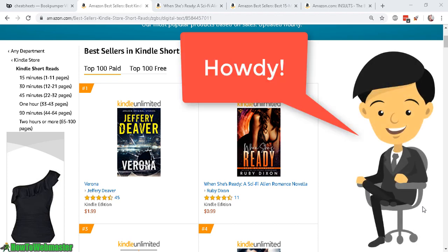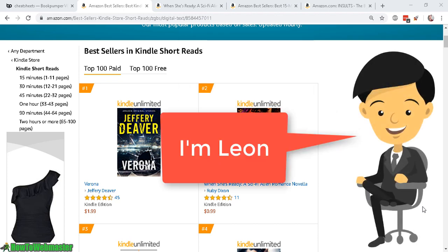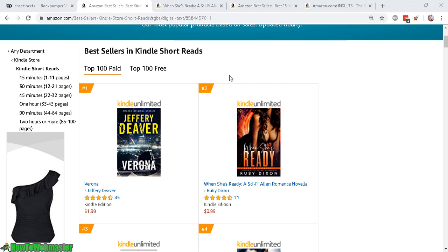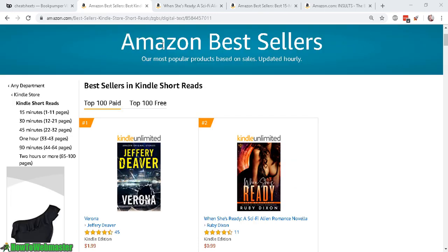Hello marketers, welcome to another episode from How To Webmaster. Today we will learn about Kindle publishing with an interesting new strategy that I just found out. Did you realize that Amazon Kindle has a best sellers list for short reads?